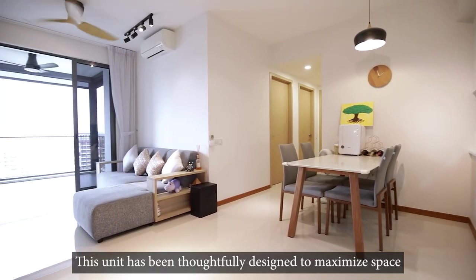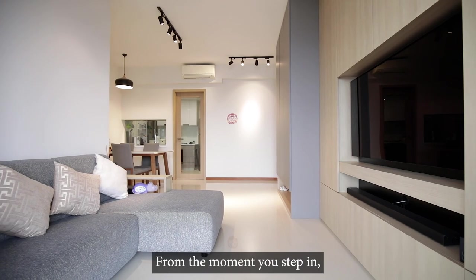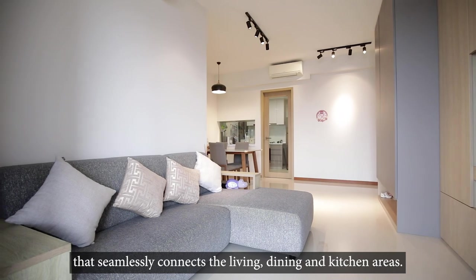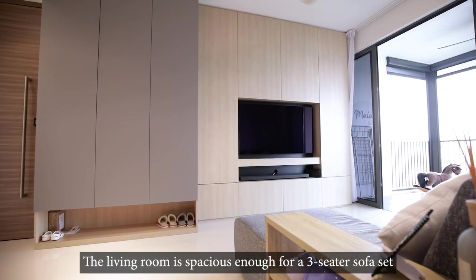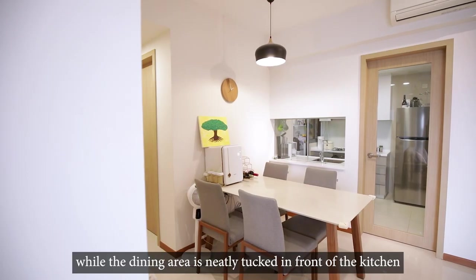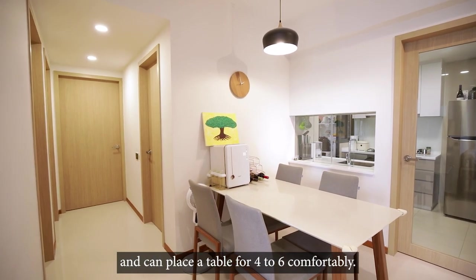This unit has been thoughtfully designed to maximize space and functionality. From the moment you step in, you'll appreciate the open layout that seamlessly connects the living, dining and kitchen areas. The living room is spacious enough for a three-seater sofa set that's a good distance from the TV, while the dining area is neatly tucked in front of the kitchen and can fit a table for four to six comfortably.